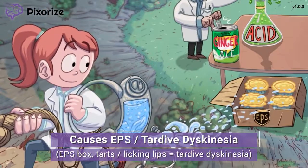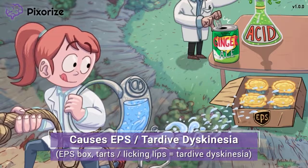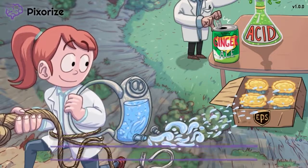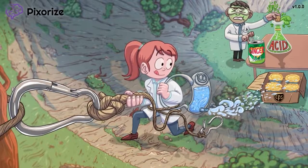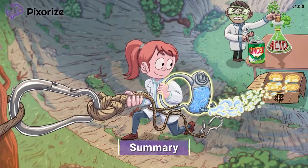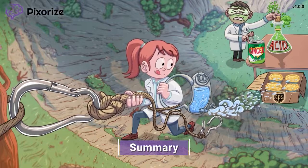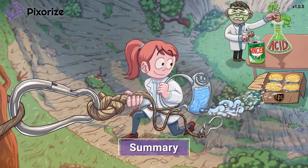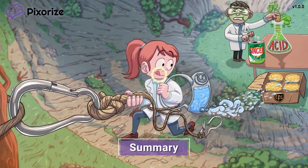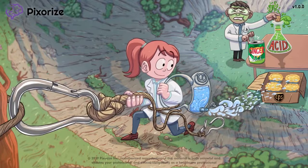We actually have a whole dedicated scene to EPS and its treatments — you should check it out if you want to learn more. Just know that the onset of EPS or tardive dyskinesia should warrant lowering the dose or stopping the medication altogether. Let's recap: metoclopramide is a medication used to treat nausea and vomiting, gastroparesis, and gastroesophageal reflux, or GERD. Side effects of metoclopramide include extrapyramidal symptoms, or EPS, which classically include tardive dyskinesia — a symptom characterized by uncontrollable lip smacking and tongue rolling. And now that we're done with metoclopramide, let's eat some of those tarts. See you next time!